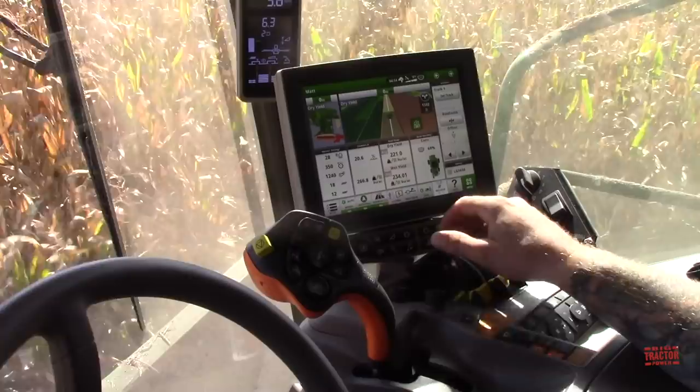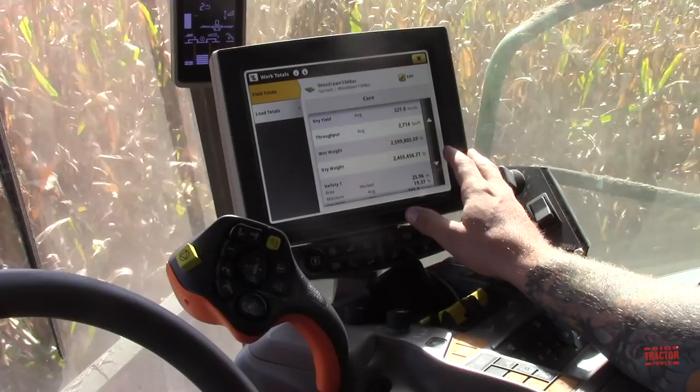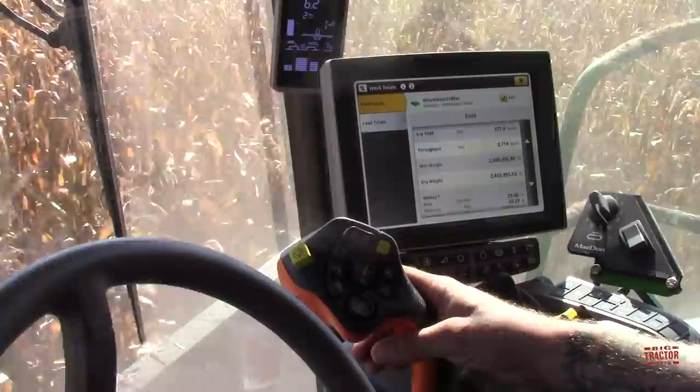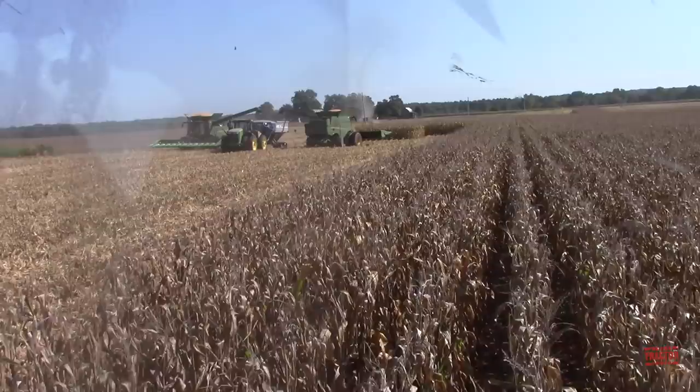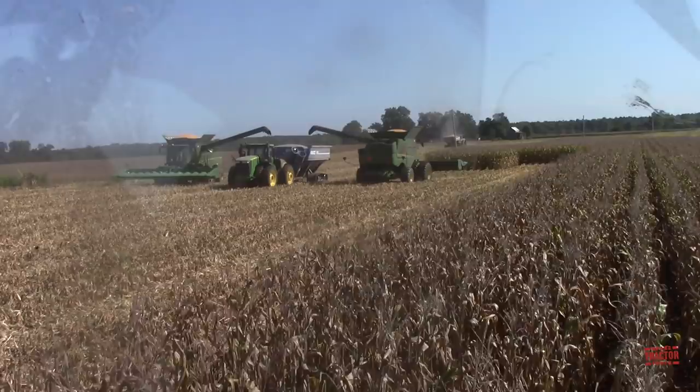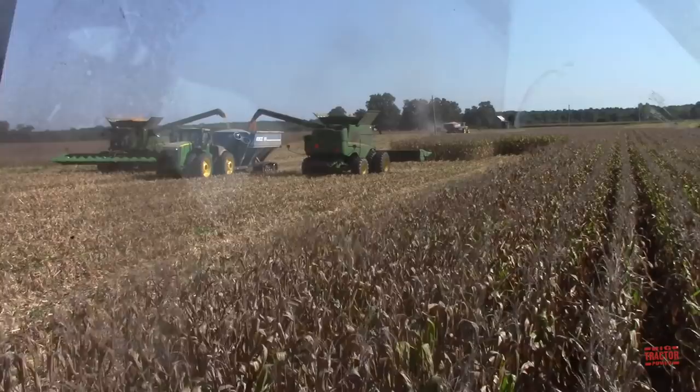How many bushels an hour is a class 9 combine like this churning out? Average 2,700 bushels an hour. That's very good. I'm not even pushing it that hard because we've got such high yields — I'm not trying to overload the machine. Here we can see two of the combines right up on the cart. I'll probably let them unload first and unload on the go myself, or all three of us could unload on it at the same time.